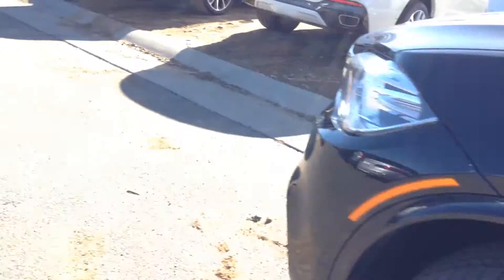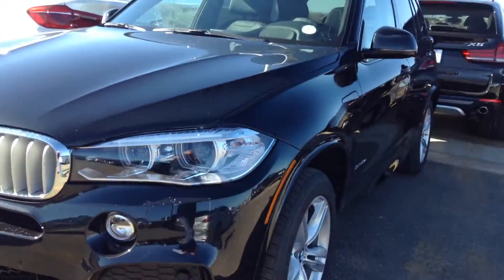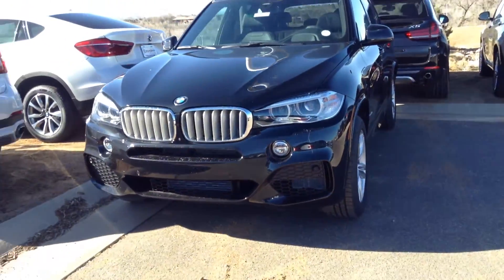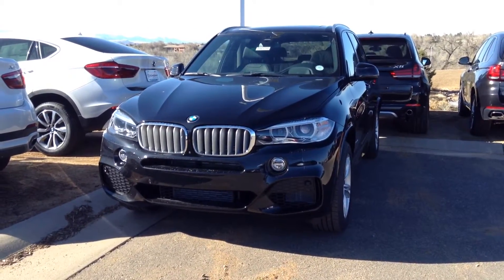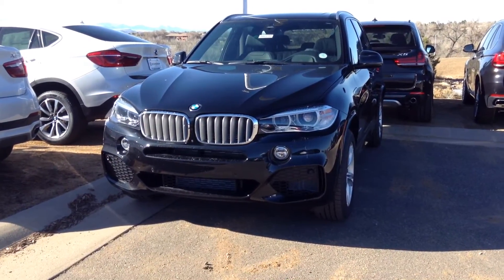Would love to set up a time for you to come on in and take a look at this. Please give me a call at 561-827-8364. Again, Anthony, Shamp BMW. Hope you're having a great day.